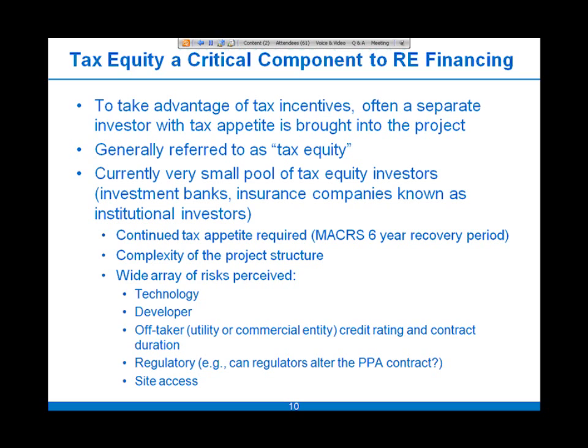Currently there is a very small pool of tax equity investors — perhaps a dozen entities or more — really the top investment banks and insurance companies, referred to as institutional investors. The tax appetite is required for a period of up to six years to take full advantage of the depreciation benefits, since a five-year MACRS schedule actually lasts six years, adding to the complexity of these project structures.